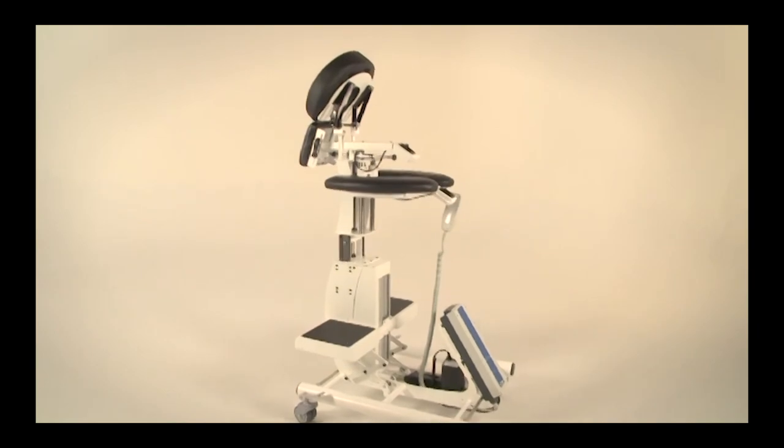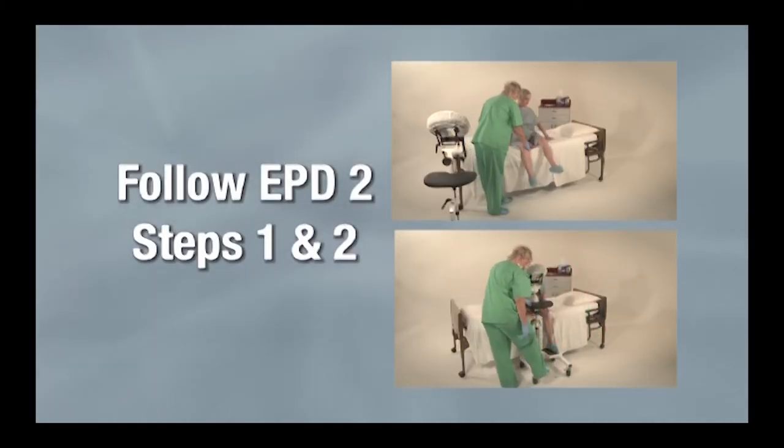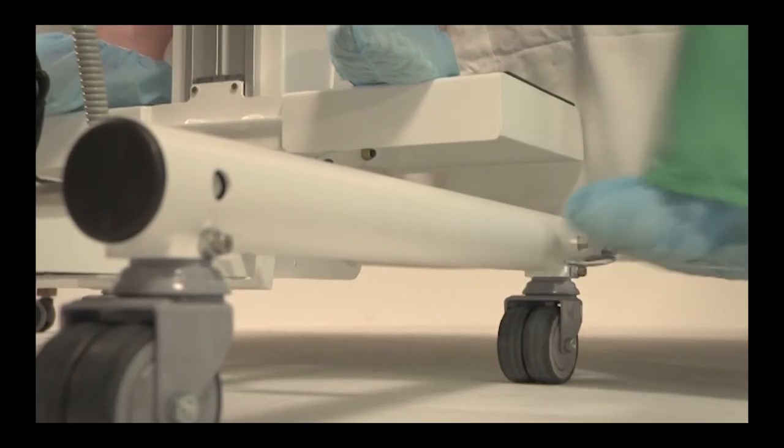To use the electric EPD, follow Steps 1 and 2 as for the EPD Package 2. Locking just one caster lever locks all four casters in place.